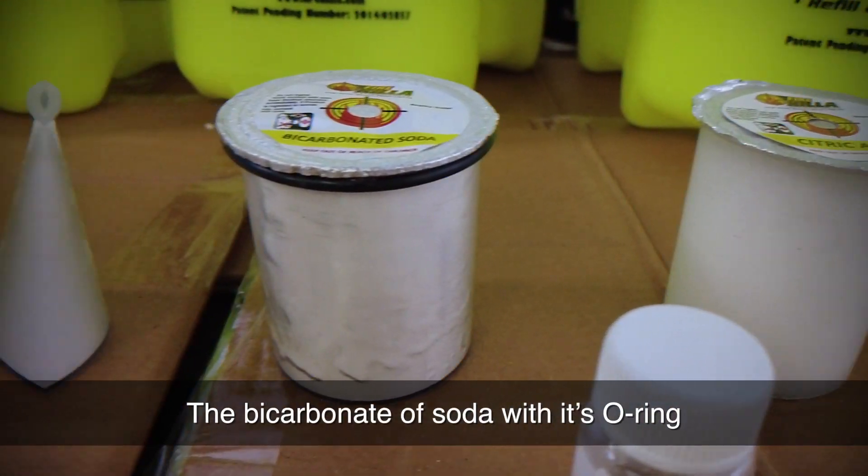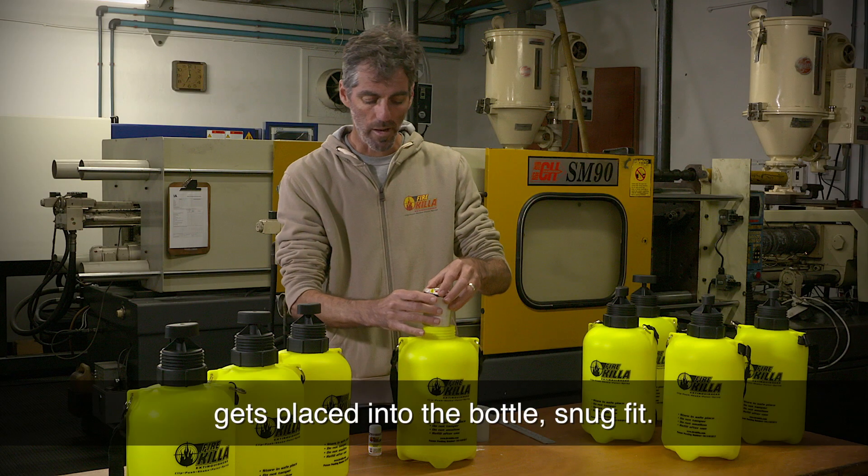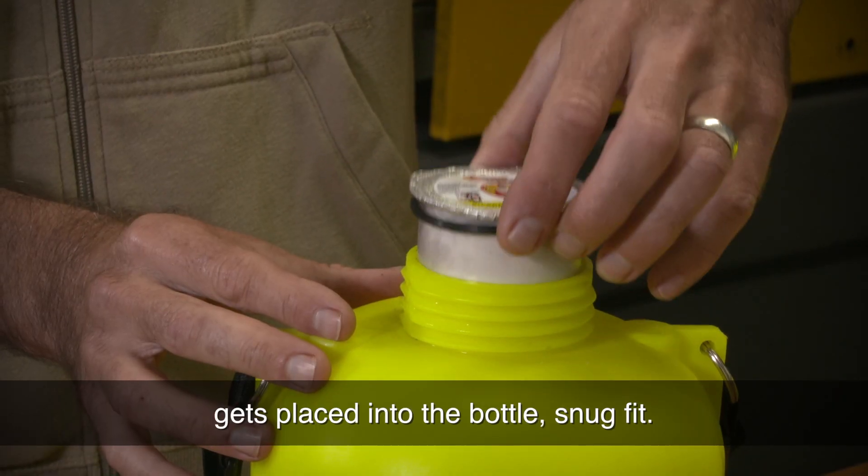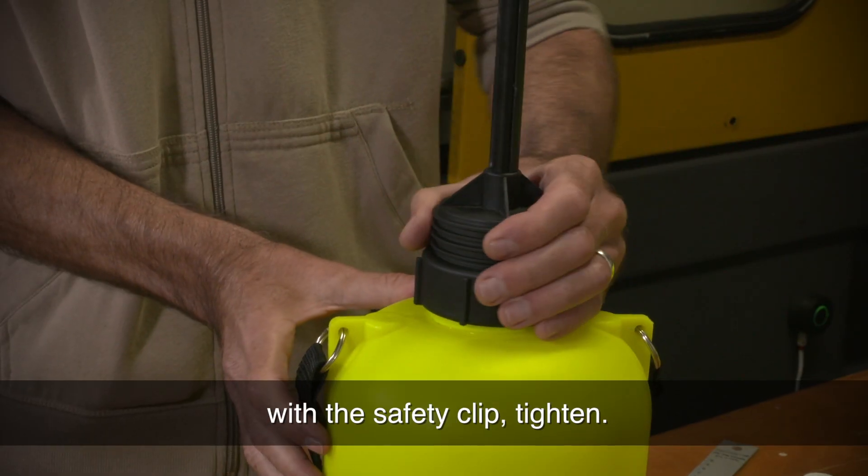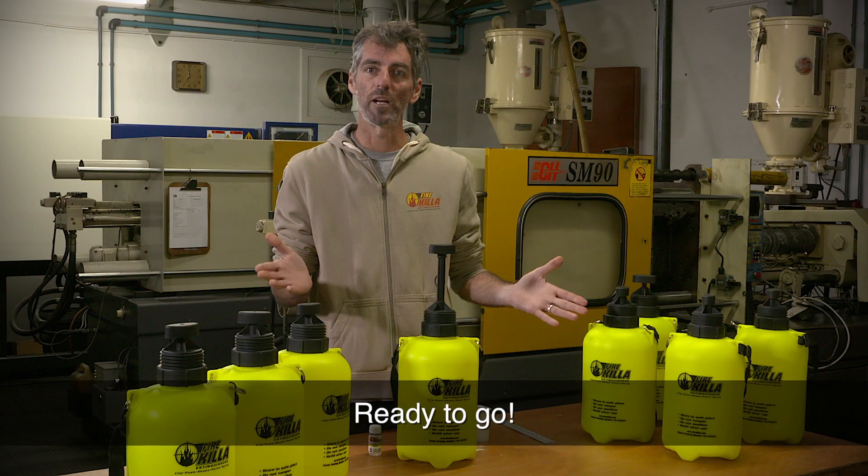The bicarbonate of soda with its o-ring is placed into the bottle — snug fit. You take your plunger nozzle with the safety clip, tighten. Ready to go.